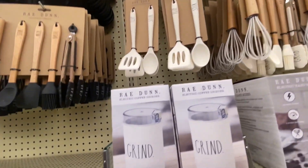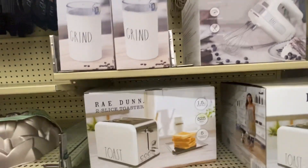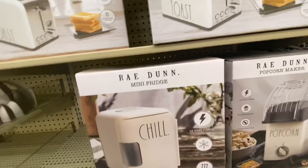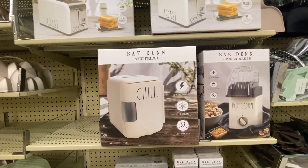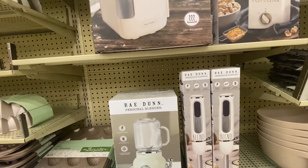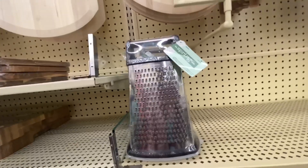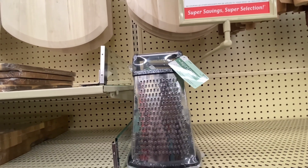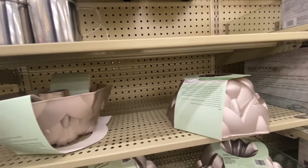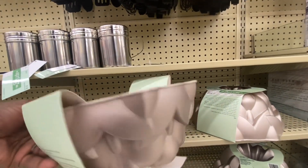The coffee grinder, which is electric, is $39.99. The hand mixer is $39.99. The toaster is $79.99. The mini fridge is $99.99. The popcorn maker is $59.99. Your personal blender is $69.99, and the blender right next to it is $49.99. This cute little greener that sits by itself is $13.99. The food prepper is $7.99. And look at this — this is a little cake pan — that is $29.99.